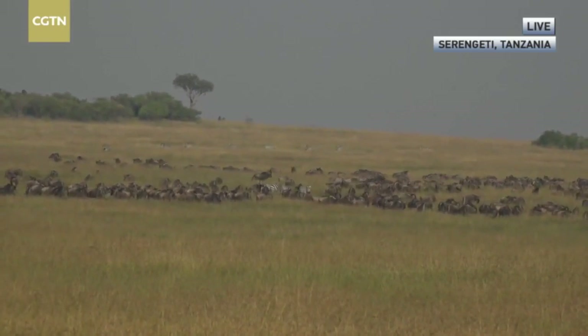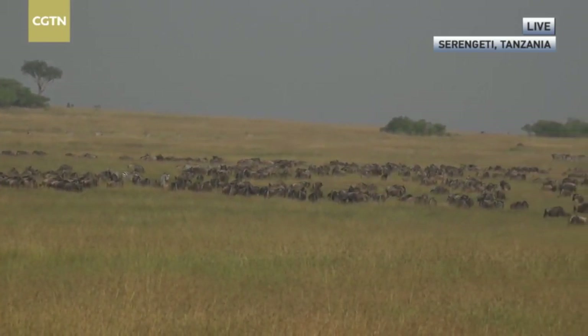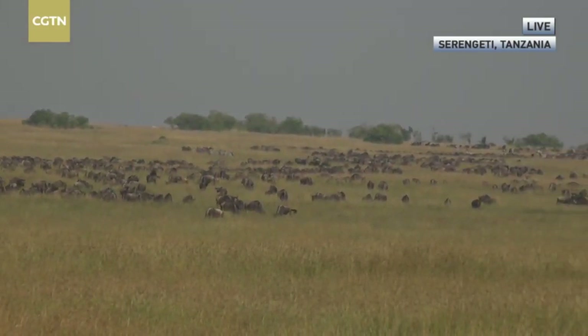Over the course of the next hour we're going to be exploring the migration. For those of you not too sure about it, here's a short video of how the migration works.